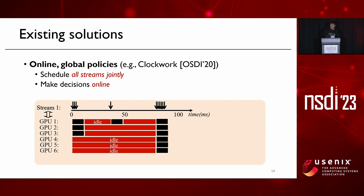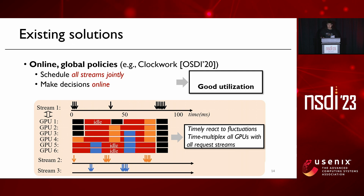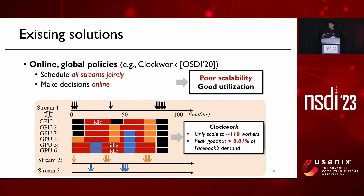In contrast, some recent work adopted an online global policy, which schedules all streams jointly and makes decisions online. Doing so can achieve better utilization because we can timely react to workload changes and time-multiplex all GPUs across all request streams. However, such solutions are very hard to scale, because the complexity grows super-linearly with both the number of streams and the number of GPUs. For example, a representative solution, Clockwork, can only scale to around 100 GPUs, and its peak goodput is far from meeting Facebook's scalability requirement.